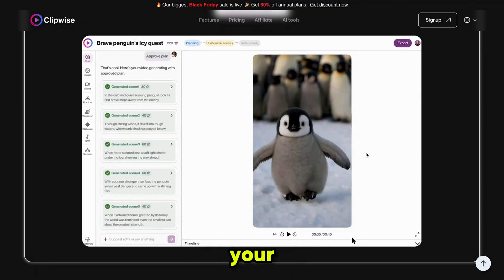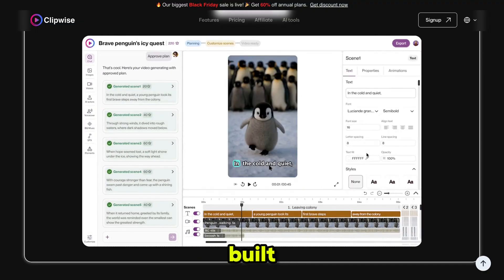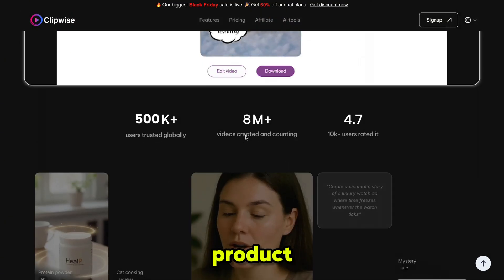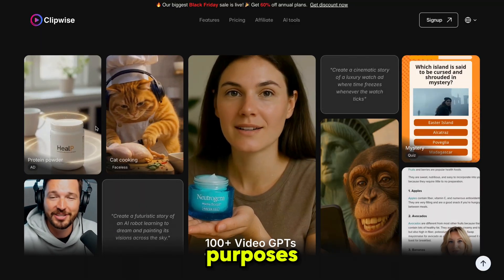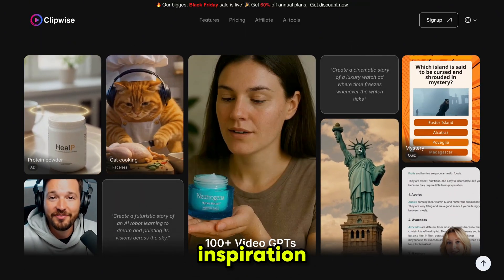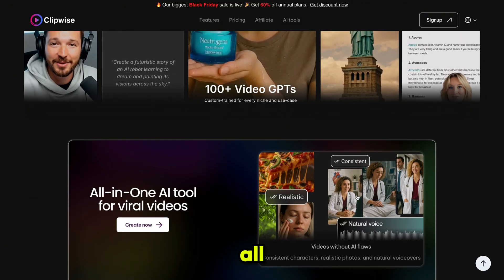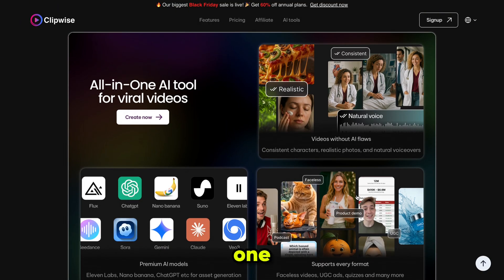You can edit scenes according to your needs and you also get a free built-in video editor. You can use ClipwaysAI for content creation, product ads, and many other purposes. You will get 100-plus video GPTs for inspiration — you can recreate the same videos or make similar ones. All the top AI tools are available in one place to help you create viral AI videos. You'll also be surprised to see Sora 2 included.